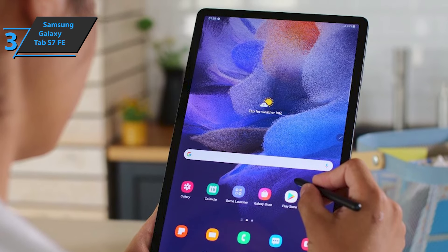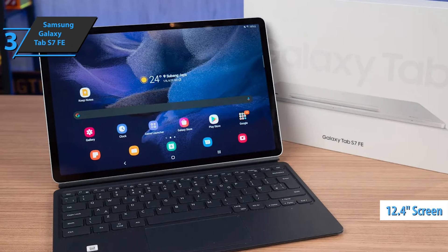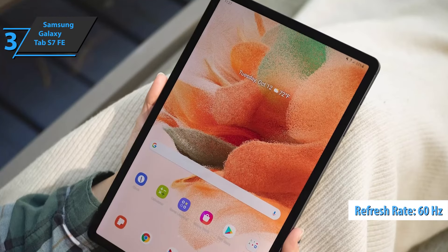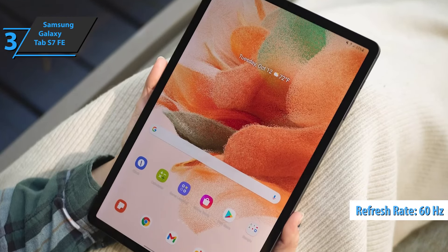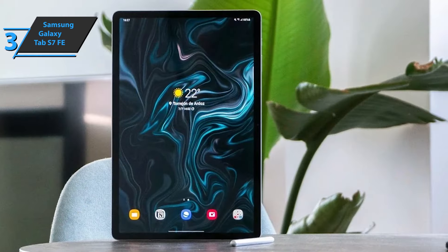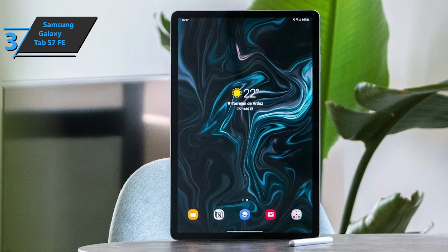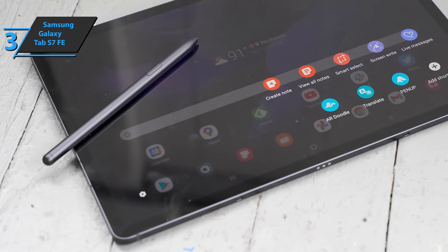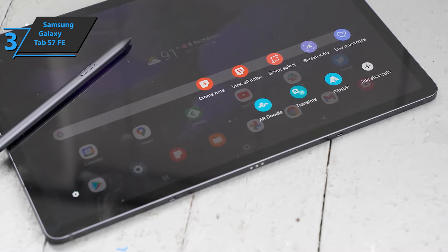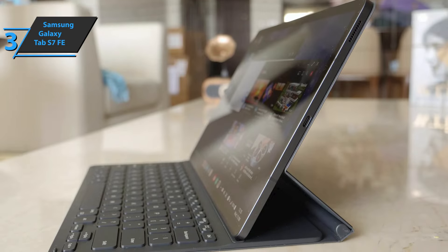From the AMOLED panel of the Galaxy Tab S7 and S7 Plus, we now have a 12.4-inch TFT LCD screen with Full HD Plus resolution and a refresh rate of 60Hz. For a tablet of this price, we might expect an AMOLED panel or an LCD with a higher refresh rate, but the results are not bad at all. Color reproduction is solid, and the maximum brightness level is more than sufficient for outdoor use. An interesting detail is the pin connector on the bottom edge for connecting official accessories such as a physical keyboard, which is also compatible with Galaxy Tab S7 Plus accessories.